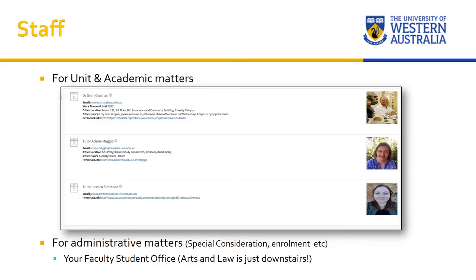So who teaches this unit? There are three of us. For all academic matters, please contact myself — my name is Sven Usman. I'm one of the archaeologists at UWA Archaeology and the Centre for Rock Art Research and Management, and I've been doing archaeology for over 25 years. I'm very ably assisted by Ariane Maggio and Jessica Simmons, two tutors who are both postgraduate students studying for their PhDs in forensic anthropology. For administrative matters such as which tutorial group you're in, our social sciences student services staff are available one floor below us.